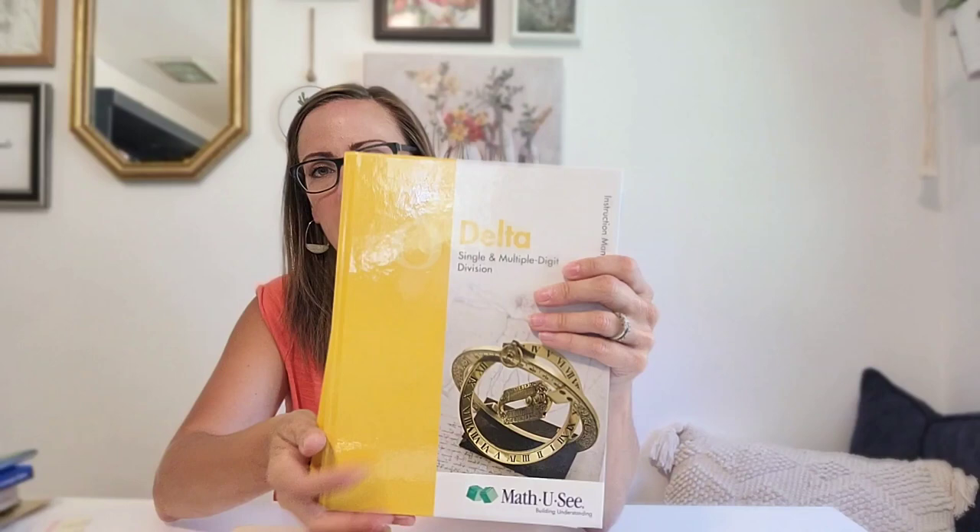And then for her math, she will be going into Delta. This is Math-U-See. I actually did a full Math-U-See review on my channel a few weeks ago, and I will put that video in the description below if you want to see exactly how Math-U-See works, but we love it. It works really well for my daughter. She will be learning single and multiple digit division this year, which will be a lot of fun. I definitely have it on my docket to record us doing a math lesson, since a few of you have requested that, so I'll make sure to get that recorded in our first few weeks so you can see what our rhythm looks like.